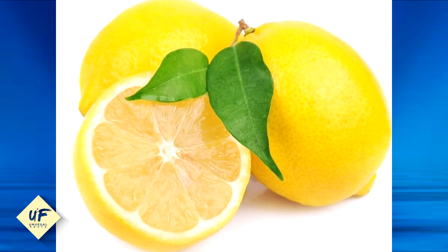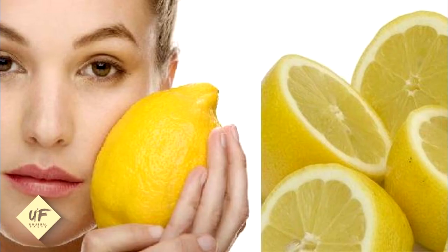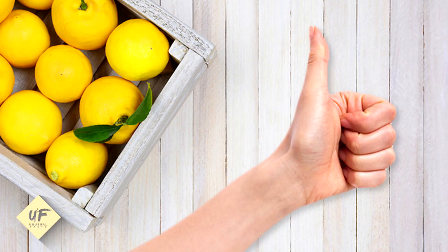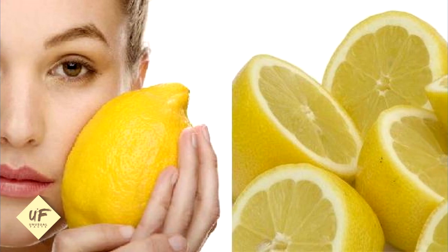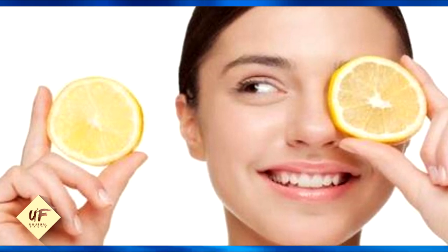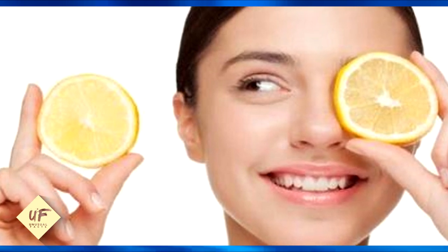Number 3: Lemons. Lemons are the ultimate natural bleaching agent — you can use them to whiten any body part, including the underarms. Lemons are also a good antiseptic and get rid of odor from your underarms as well. All you have to do is rub a slice of lemon against your armpit, leave it on for about 10 minutes, and then rinse it off. However, keep in mind that lemons can be drying to your skin, so apply some moisturizer or body lotion afterwards.